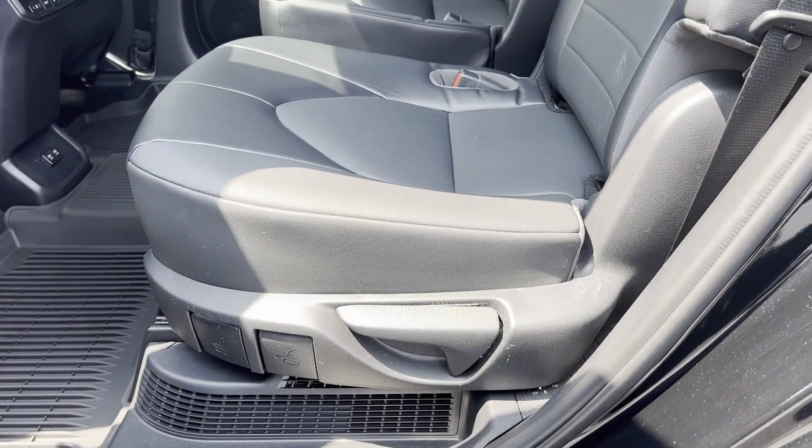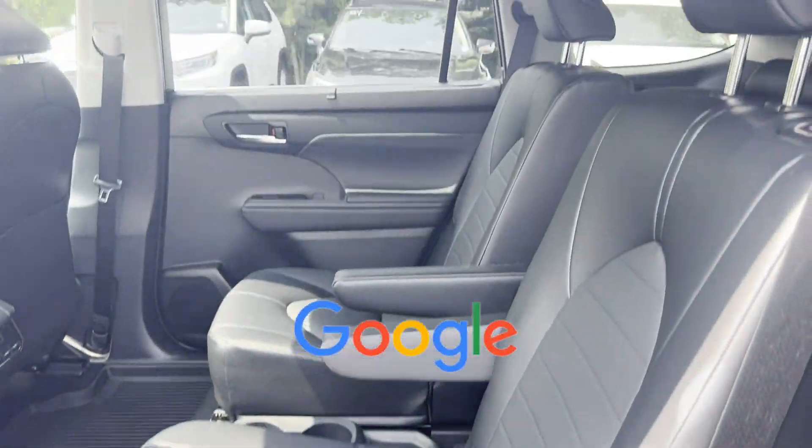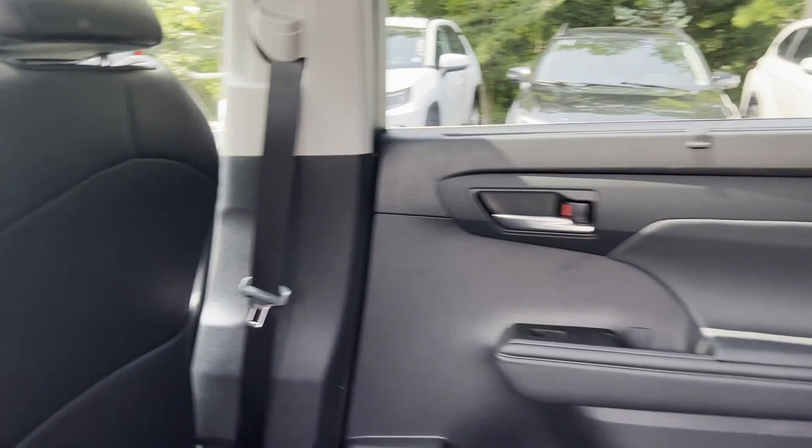Bluetooth, power lift gate. This is a top-rated dealer. We're here to help you find what fits your lifestyle.